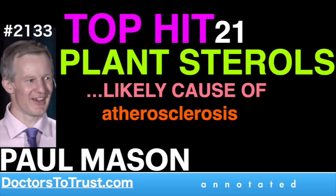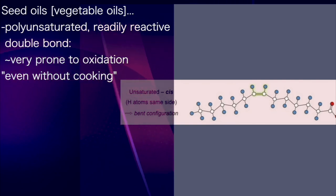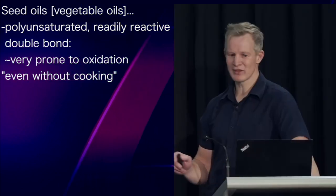Because of their polyunsaturated structure, characterised by readily reactive double bonds, these oils are very prone to oxidation, even without cooking.